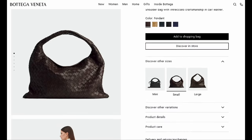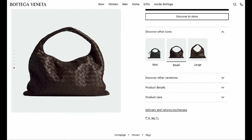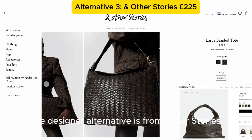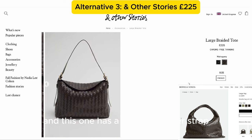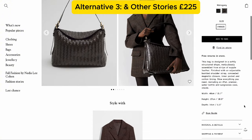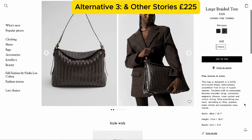The third bag is from Bottega Veneta. It's called the Small Hop and retails for £2,870. The size is 46 by 21 by 10 centimeters with a 20 centimeter drop, made with calfskin and a magnetic closure at the top. The designer alternative is from & Other Stories. It's called the Large Braided Tote. You can see the resemblance to the BV design with its woven leather, single shoulder strap, and flap-over magnetic closure. The size is 40 by 27 by 14 centimeters, retailing for £225 — less than 10% of the BV price.